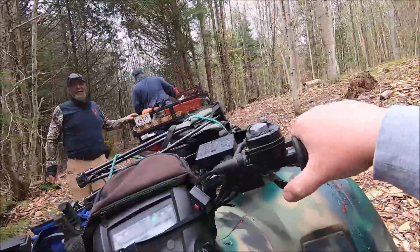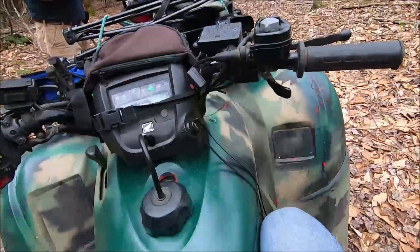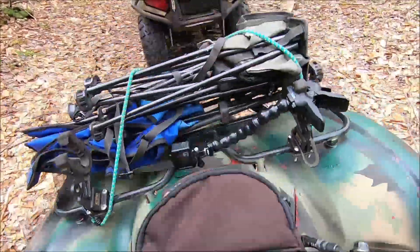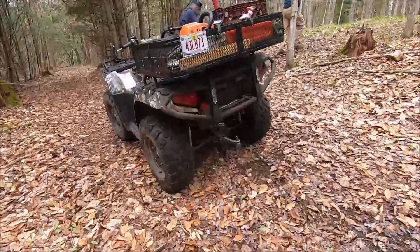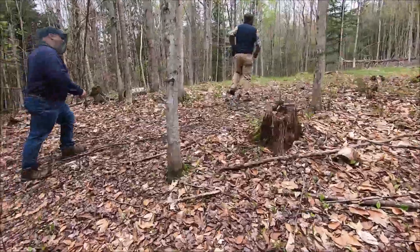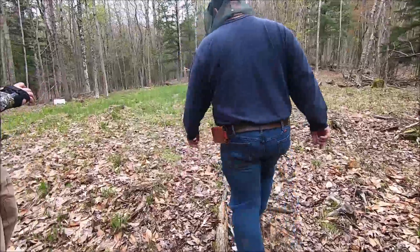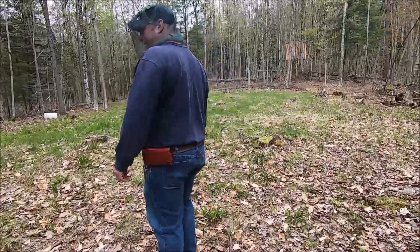There's two deer going that way! I missed it — that's awesome. This is the Taj Mahal! I thought Rick's was pretty nice, but we're going to see a few more amenities here.